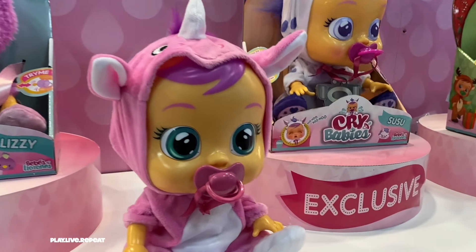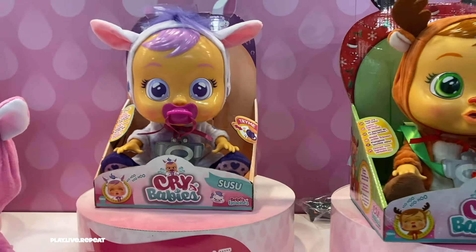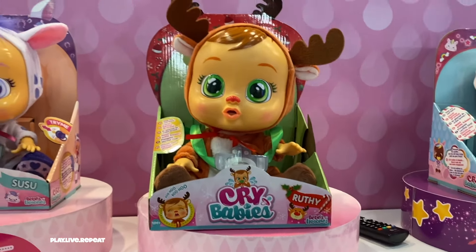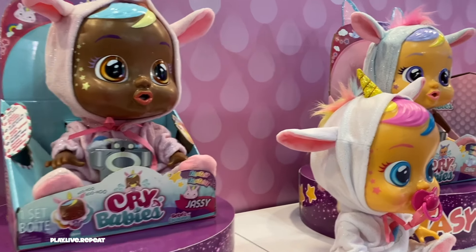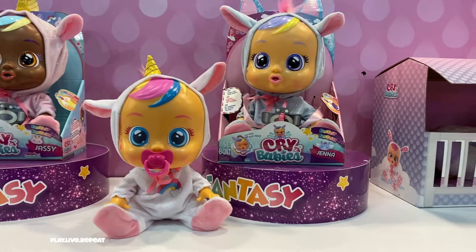Let's start with SuSu — she's an exclusive Crybabies doll, isn't she cute? And remember Ruthie from the advent calendar? Now she's going to be available in a regular size Crybabies doll. The new Fantasy Series of the larger Crybabies dolls includes Jassy and Jenna, and they have magical unicorn outfits and whimsical face paint.